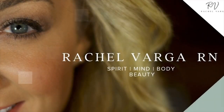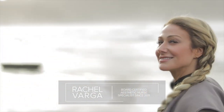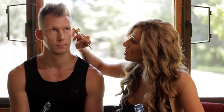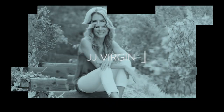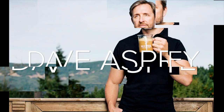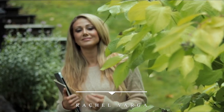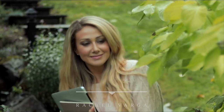Welcome to the Rachel Varga podcast. I'm your host, Rachel Varga, double board certified aesthetic nurse specialist since 2011, with over 20,000 rejuvenation procedures performed. I'm an international clinical trainer for other physicians and nurses, celebrity skin expert, having been featured on some of the world's top proactive aging podcasts and much more. Learn more at rachelvarga.ca and enjoy today's episode.